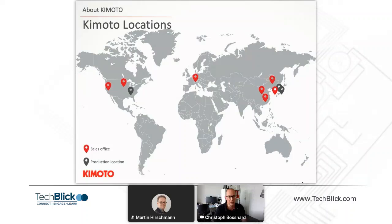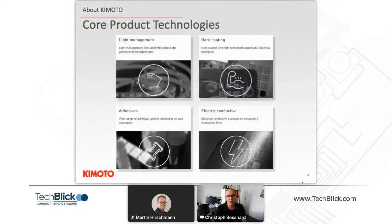The European office is located in Zurich, where we work on distribution and support for our European clients. We also have sales offices in the US supporting our American clients. Basically, we are working in coating technologies for major technologies.